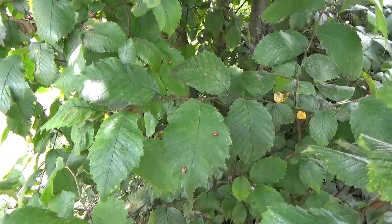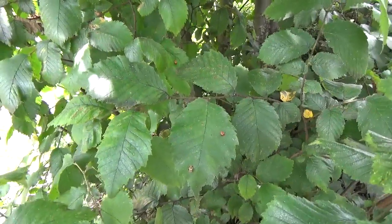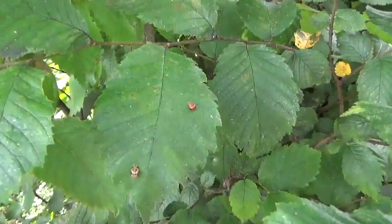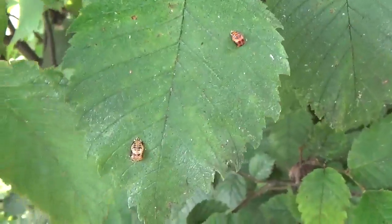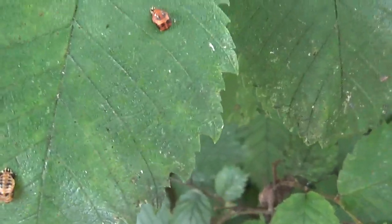About two weeks ago, I made a little video showing this tree swarming with ladybug larvae, ladybird beetle larvae. And I said that I was surprised I couldn't see any of them in a pupal state. And as you can see, that has changed because here we have two pupa.